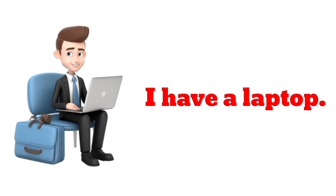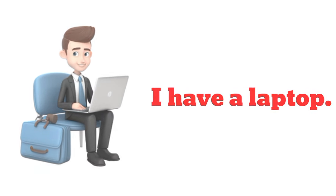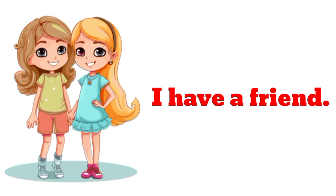I have a laptop. I have a laptop. I have a friend. I have a friend.